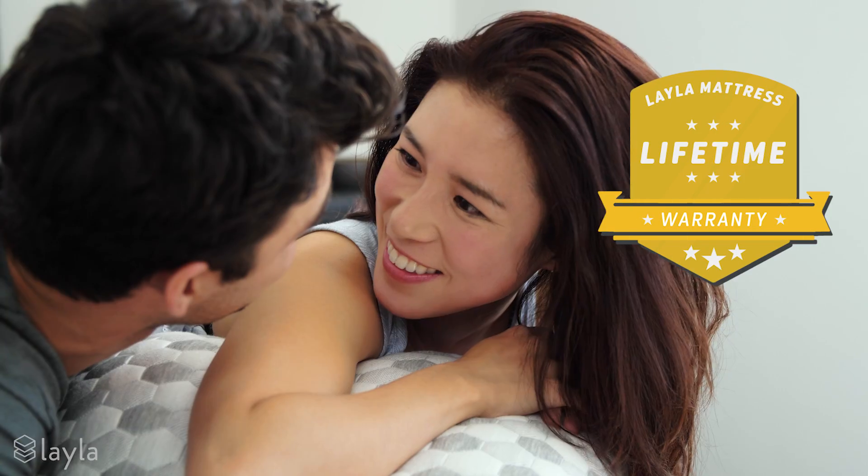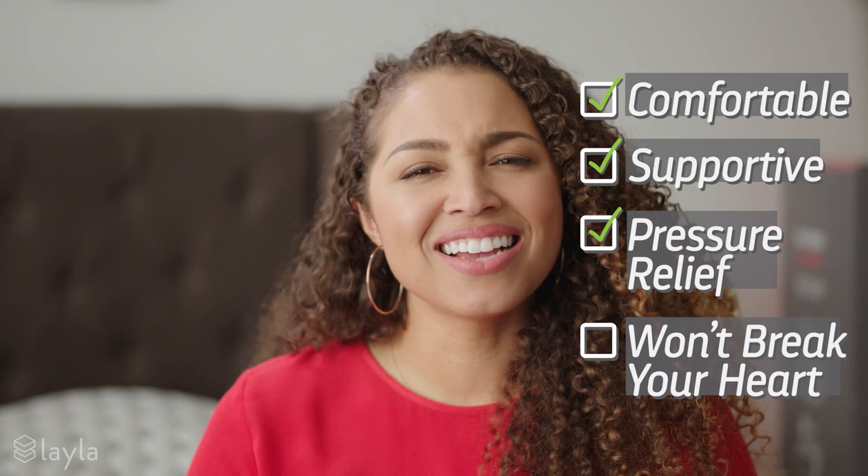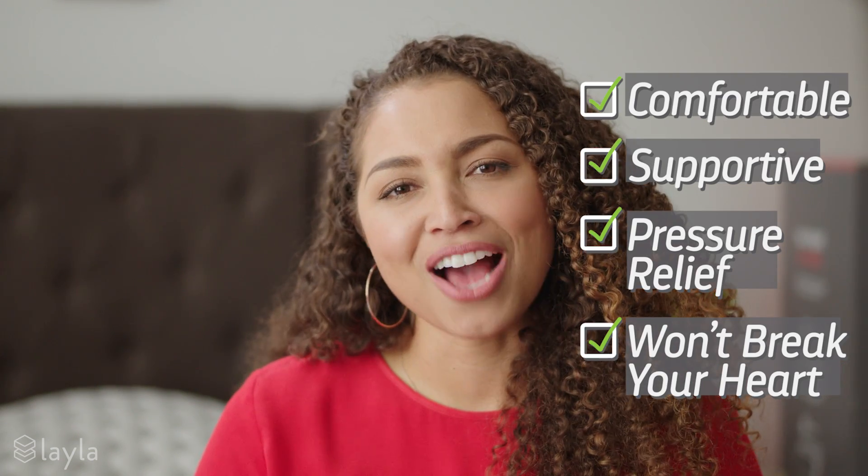And with Layla's unmatched lifetime warranty, you get all this comfort and support forever. So I guess you could say it does actually check off that last box. Take that, Steve, you dirtbag.